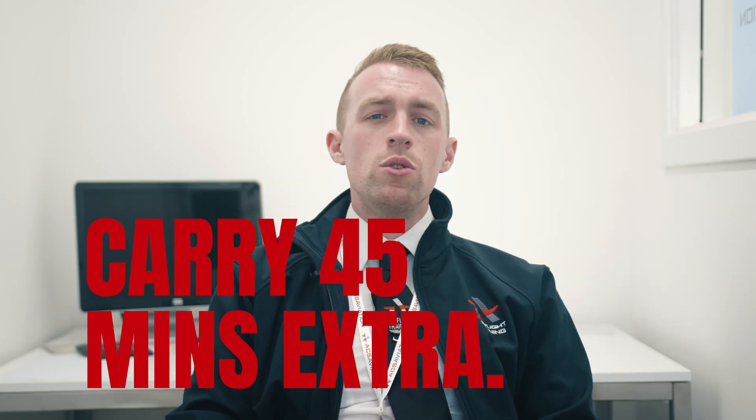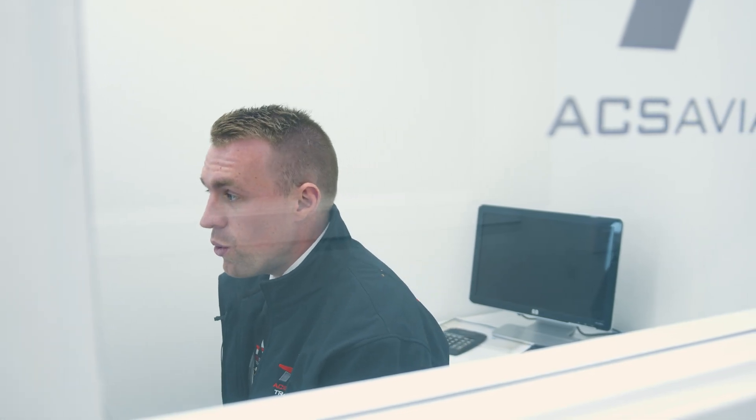It's good practice to carry 45 minutes beyond what you think you need for the trip. You might have to go further than you think. It's happened to me — it might happen to you.